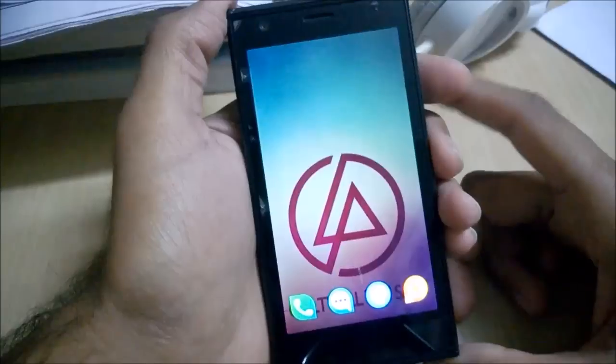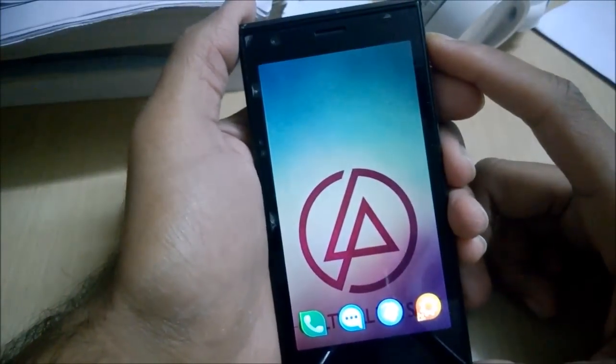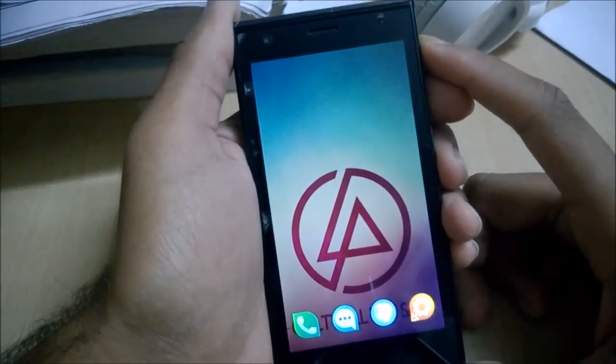Hi, I'm Arish Mathur and in this video we are going to see some of the Android apps working on the Jolla Sailfish phone.